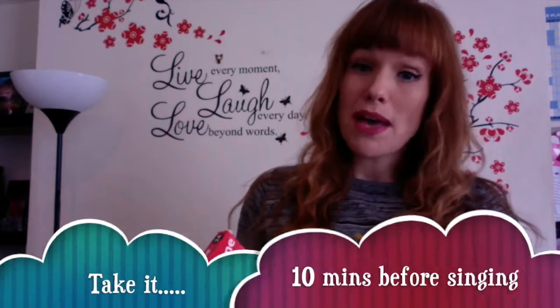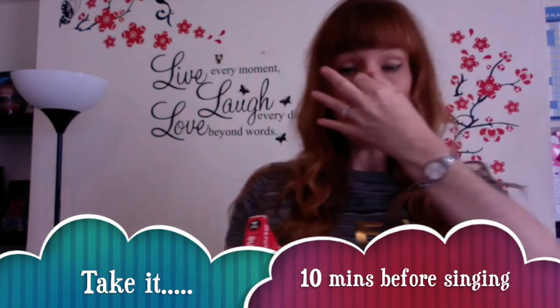This is what I use VocalZone for. What I find is when I take these, probably 10 minutes before I'm about to go on stage, it basically just opens up all my sinuses, all my airways, makes everything feel really clear. A bit like when you've cleaned your teeth — you know how your mouth feels that real fresh feeling? Well, VocalZone does this to all of your sinuses and throat area.